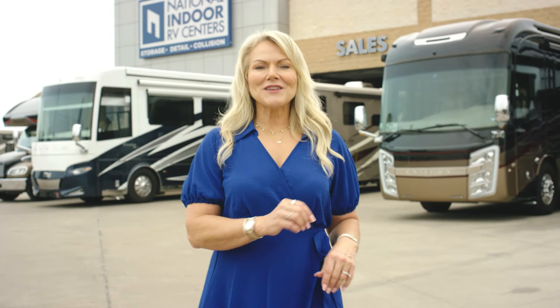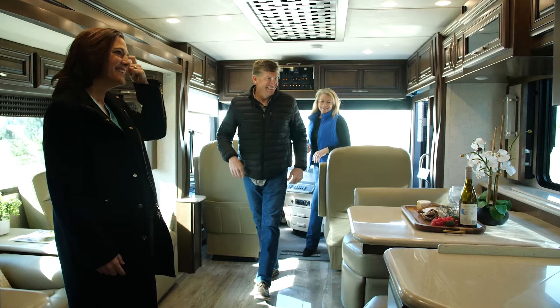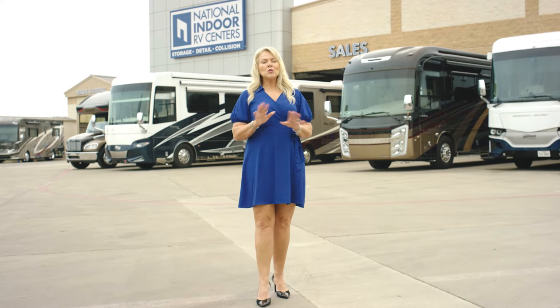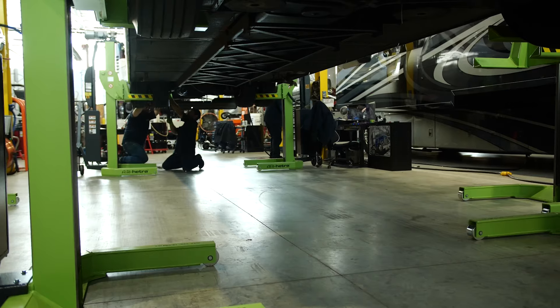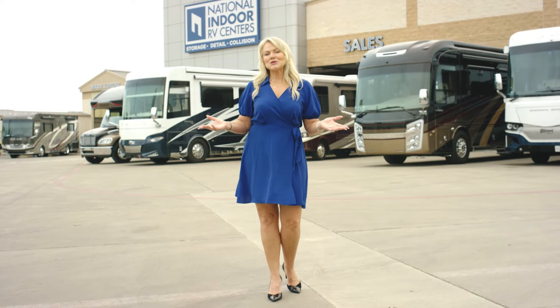Hi, I'm Angie. Welcome to RV360 by National Indoor RV Centers, where we have all the details on the latest coaches. NIRVC is a trusted resource with RV lifestyle specialists who are here to help you find your dream coach. NIRVC also supports you well after the sale with storage, service, and detailing. So basically, we do it all.